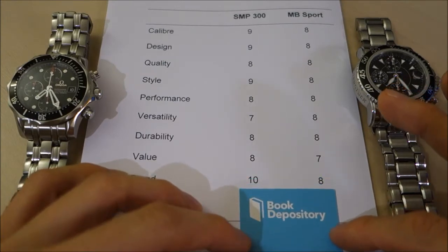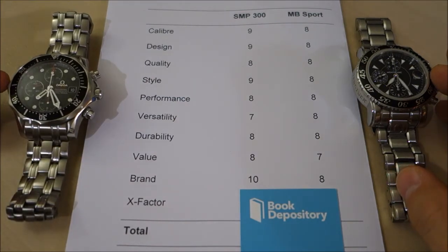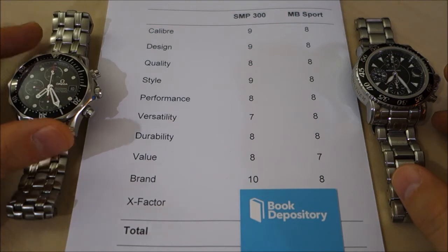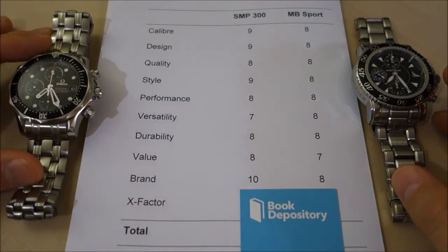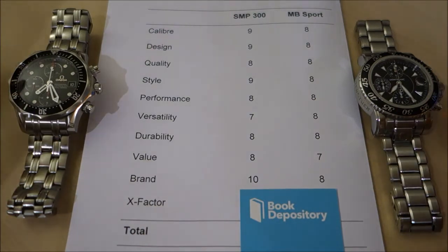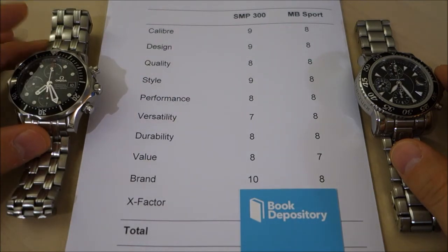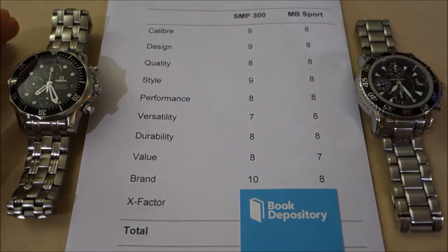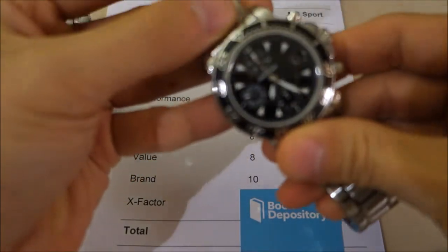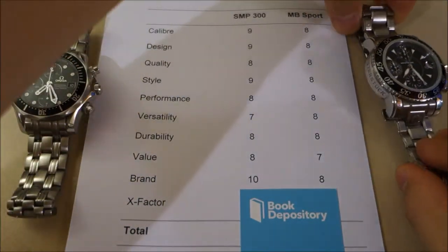For brand, this last section won't be a big question. Omega is in the top five in the psyche of almost anybody you talk to — even non-watch enthusiasts. It's one of the most famous watch brands in the world, with a history spanning the moon, the Olympics, and much more. Montblanc has history in terms of its pens, but in watch brand prestige, I have to give it to the Omega: 10 versus 8.